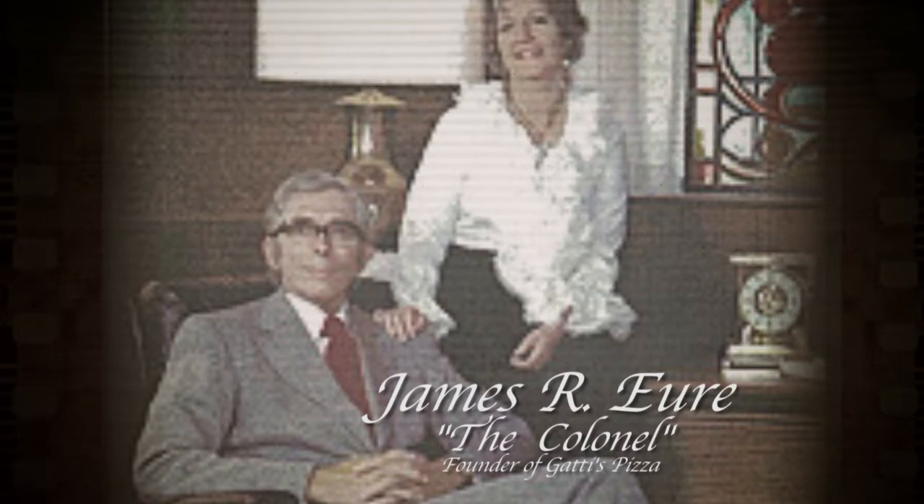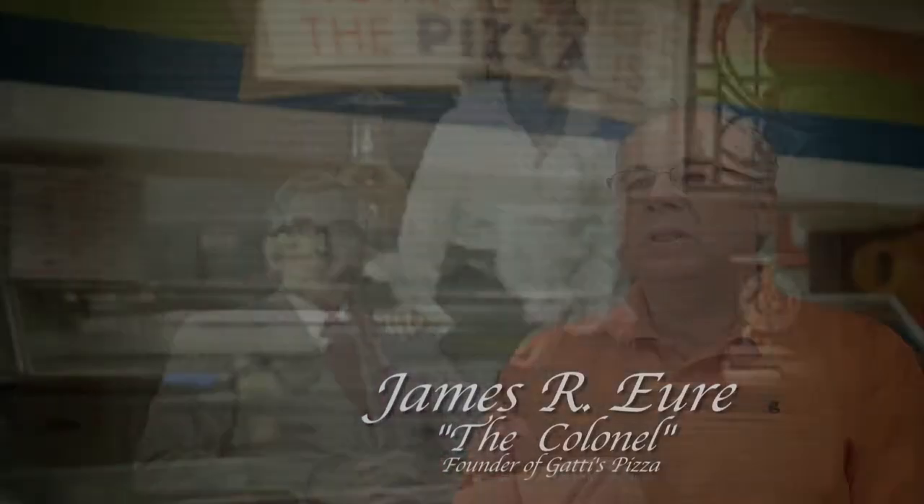The Colonel just had the right idea. He knew what kind of pizzas he wanted to make, he knew what he wanted his product to be, and he just was not willing to change anything to compromise that.